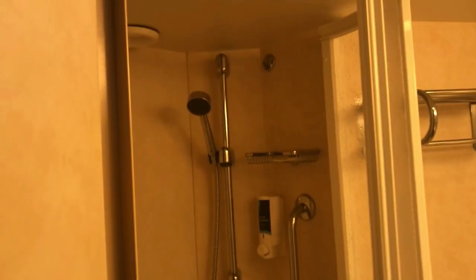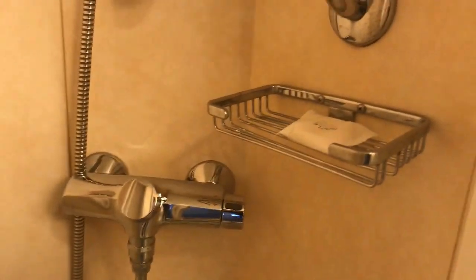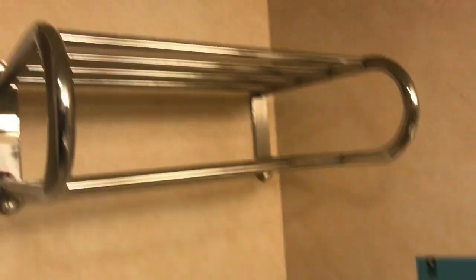This is the restroom. You can see the shower — it's regular size. It doesn't have a curtain; the doors slide to close it. It does have a soap dispenser. Usually all of these have a clothesline so if you want to hang up your swimsuit or the kids' clothes to dry, you can.